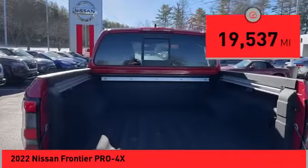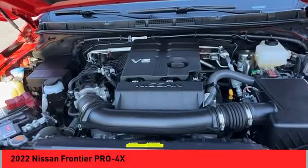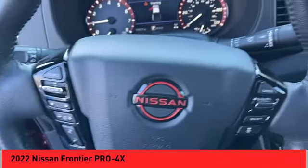Here are some of this vehicle's great options: hill descent control, traction control, stability control, front suspension type double wishbones, front suspension type strut.